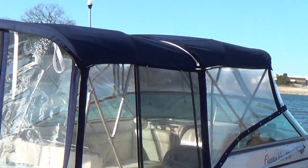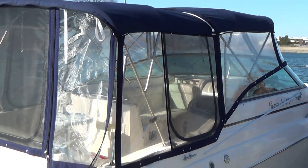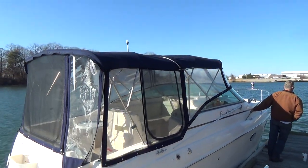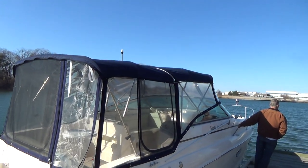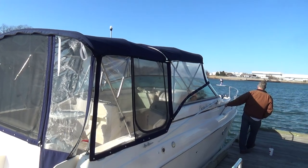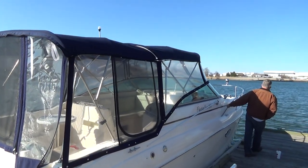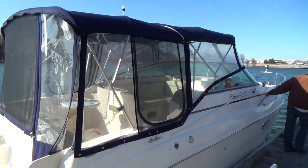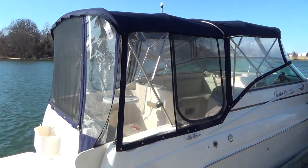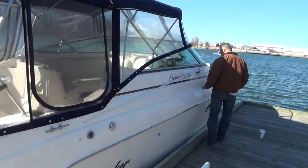The boat comes with a full canvas enclosure, which is currently up. It has both the front camper enclosure, which encloses the whole cockpit. It's a very nice option. All in good condition, a little bit of wear, but all very see-through and it fits. The previous owner just installed some zippers and things of that nature, which I'll show you once I get into the boat.